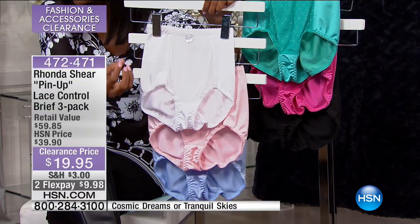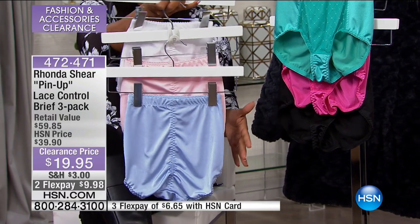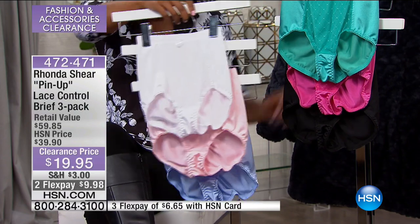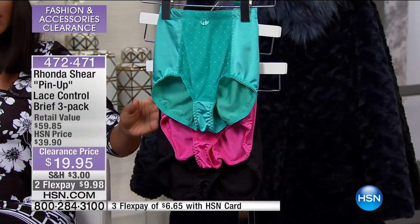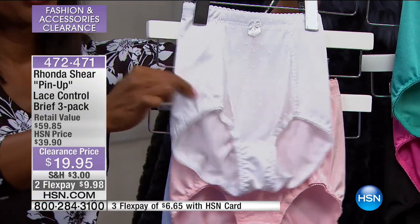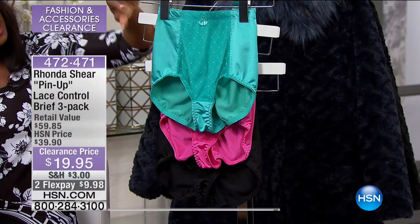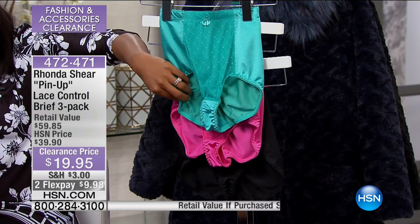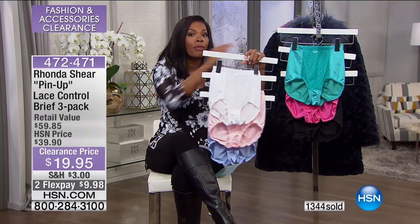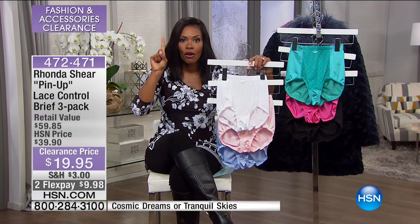These are a three-pack from Rhonda Shearer — the pinup lace control briefs. The pinup style means a really pretty look with great full coverage along the back and comfortable along the thighs. This one is called tranquil skies — soft pink, white, and a pretty periwinkle blue. The cosmic dreams has teal, fuchsia, and black. Both have fashion colors and a neutral color. $19.95 — this is half price because normally these would be double. You could actually buy both three-packs and spend what you would for one. Order in extra small to 3X.